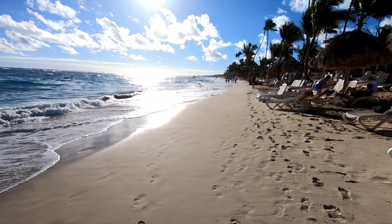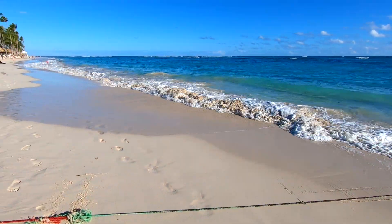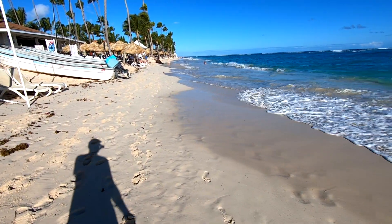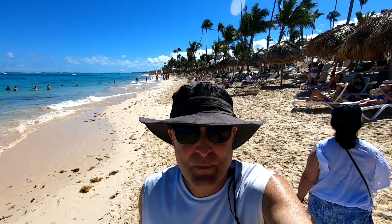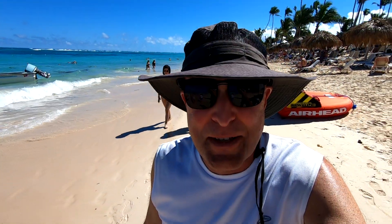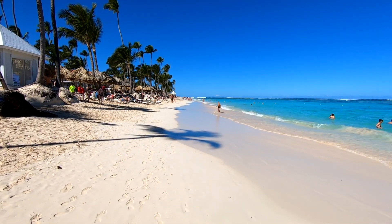I don't see much seaweed at all, and that's great for beach lovers. Let's go — we're going to take our walk down the beach as far as the Hard Rock and I will show you the erosion and what's happening down here. Although there is erosion, it's still a beautiful beach and definitely a place you want to visit at least once. Take a look — this is the beach in front of the Majestic Mirage.